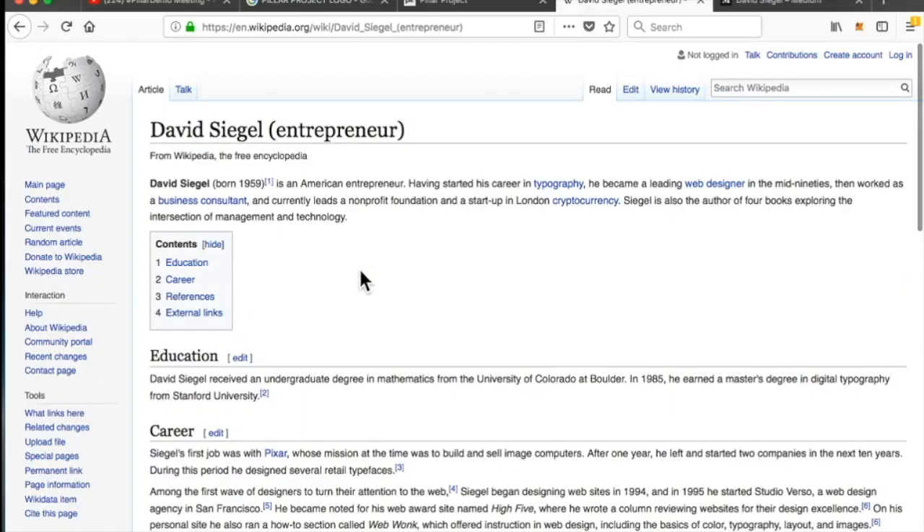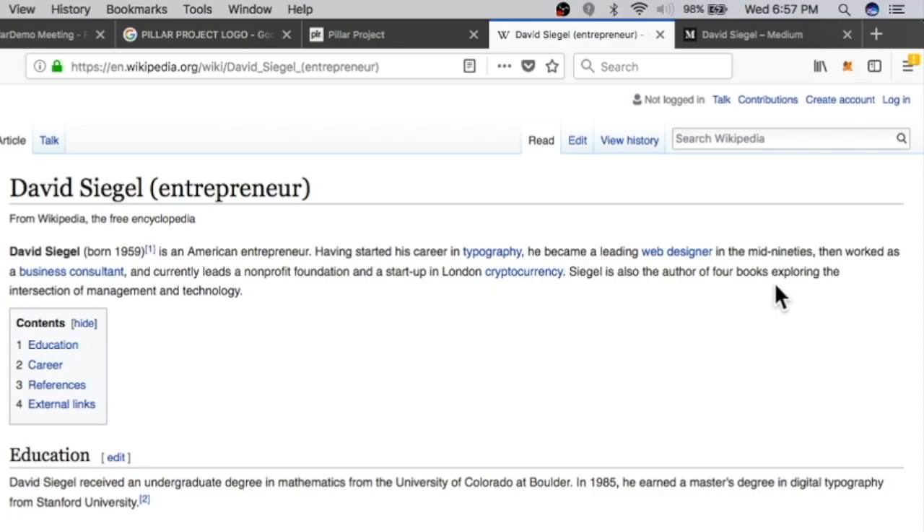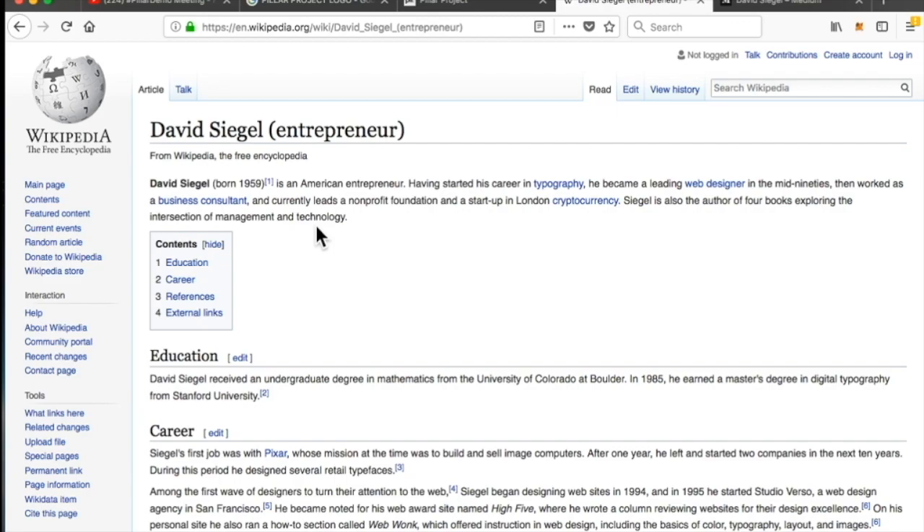David Siegel on Wikipedia: David Siegel is an American entrepreneur who started his career in typography, became a leading web designer in the mid-90s, then worked as a business consultant, and currently leads a non-profit foundation and a startup in London — Pillar. Siegel is also the author of four books exploring the intersection of management and technology. Importantly, this is someone who not only understands technology and web development, but also understands business — and not every developer is business savvy.